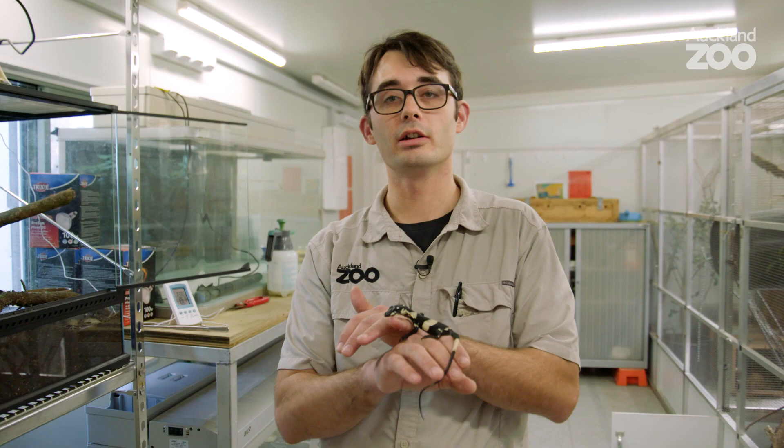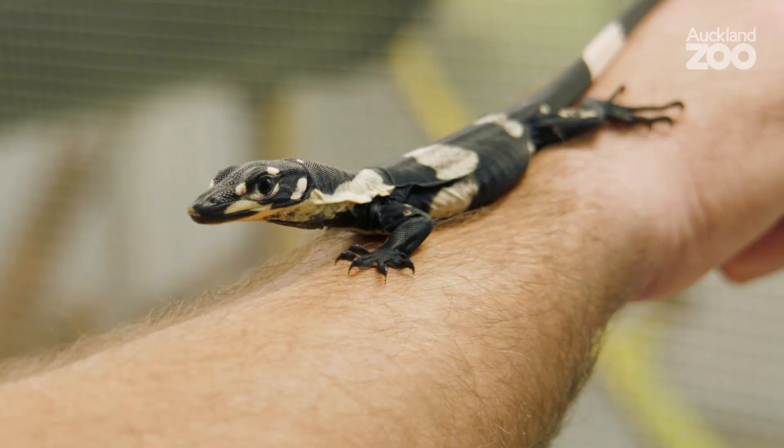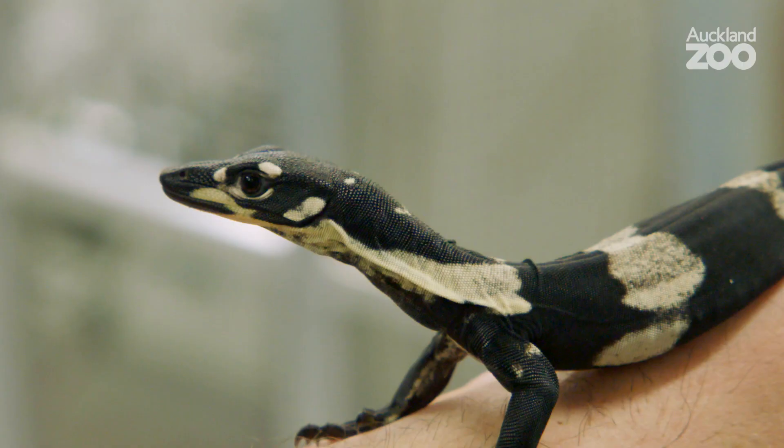So far we have five that have hatched out here at Alton Zoo. They hatched out of an incubation period of about seven months — it takes about seven to nine months to incubate them, which is quite a long incubation period. It's never a sure thing until the eggs actually hatch, so we're really happy to have five newborns here at Alton Zoo.